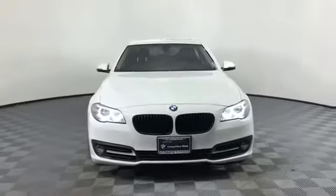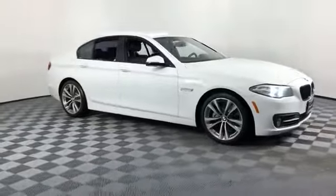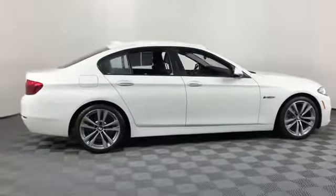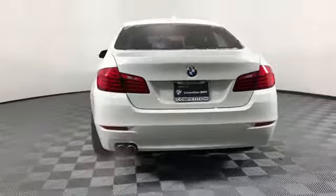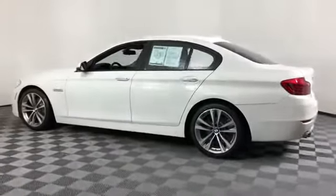2016 BMW 5 Series with less than 29,000 miles on the odometer. This sedan combines safety and comfort with style and performance. It checks off in-demand features which offer more convenience, such as navigation, leather seats, side view mirrors with turn signals, and a backup camera.